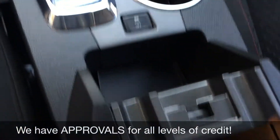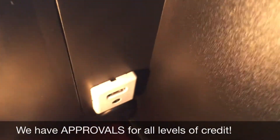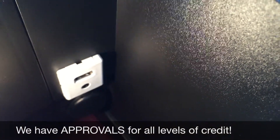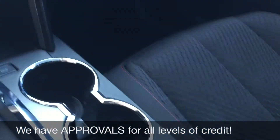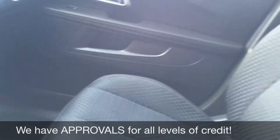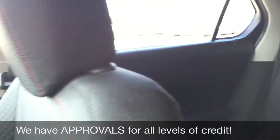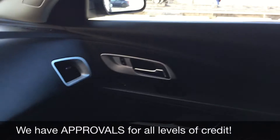In that white box is a USB port and an auxiliary input, and then below that is a black circle — that's also another 12 volt. The passenger seat looks fantastic, so does the back. Lots of room for everybody. Overall a great interior for this vehicle.